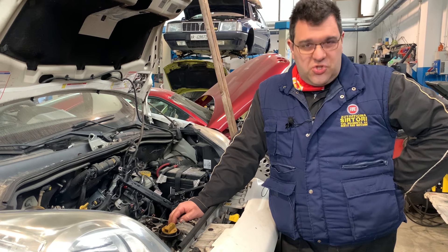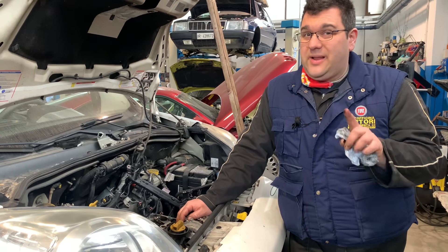Questo è un Nemo, comunque è uguale, il motore è Fiat. È successo rarissime volte, come è successo una cosa particolare che adesso vi faccio vedere.